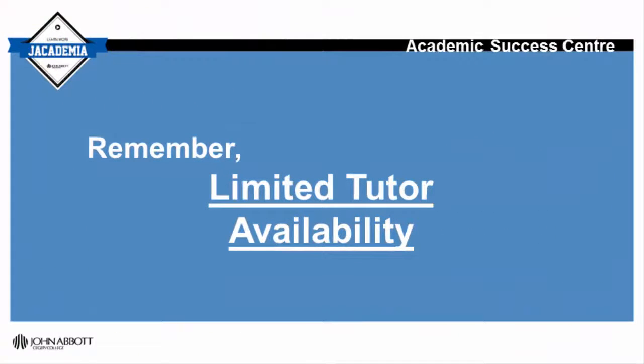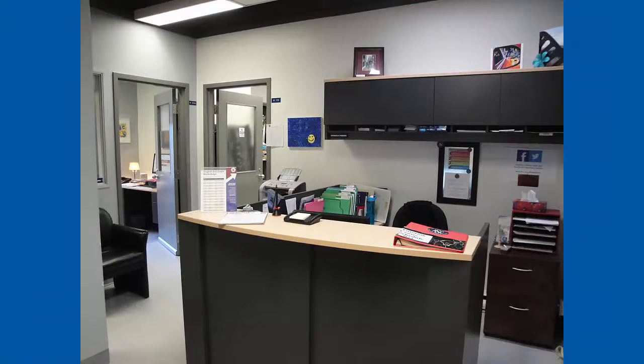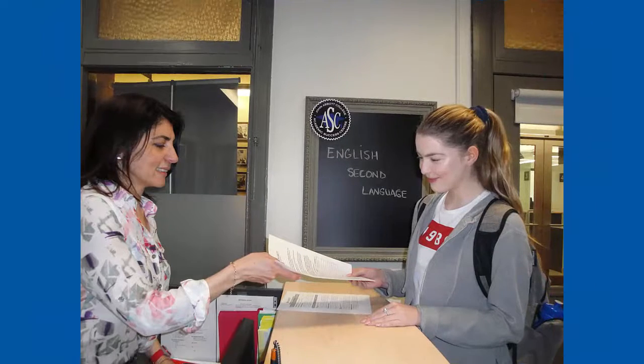It is important to note that space is limited in this program and subject to tutor availability. To get this service, any interested student should come to the Academic Success Centre in H117 to get an application form.